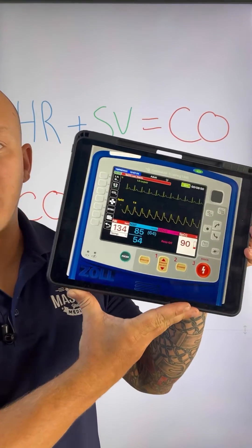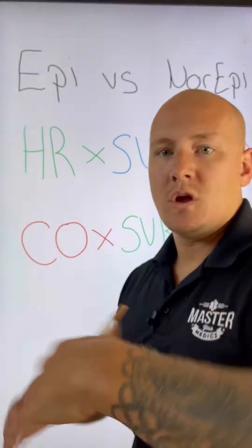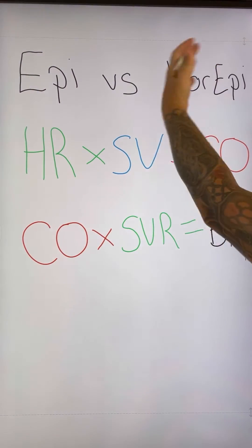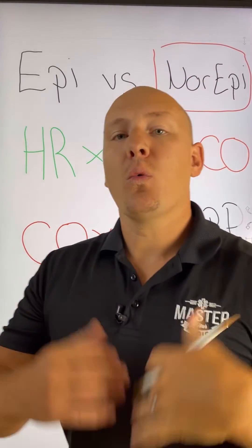We have a septic patient with these vital signs and we're trying to choose what vasopressor we should use. Between epinephrine and norepinephrine, the best choice in this particular case is norepinephrine for a septic patient. Why is that?